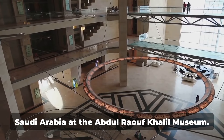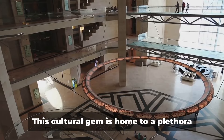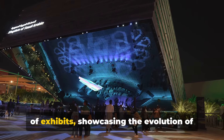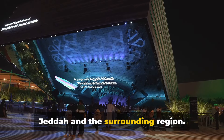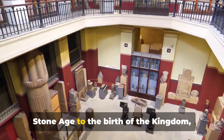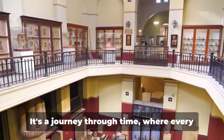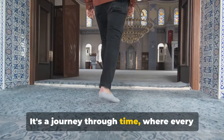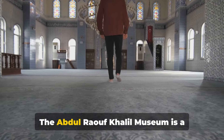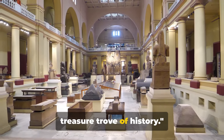Step into the rich cultural heritage of Saudi Arabia at the Abdul Raouf Khalil Museum. This cultural gem is home to a plethora of exhibits showcasing the evolution of Jeddah and the surrounding region. The museum houses artifacts from the Stone Age to the birth of the Kingdom, each telling a unique story of the past. It's a journey through time where every object holds a piece of the historical puzzle — a treasure trove of history.